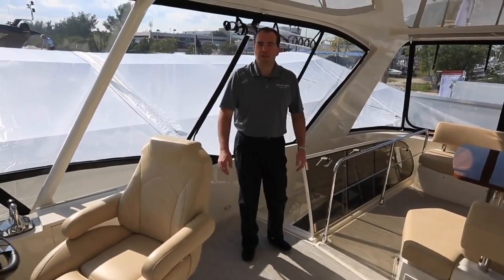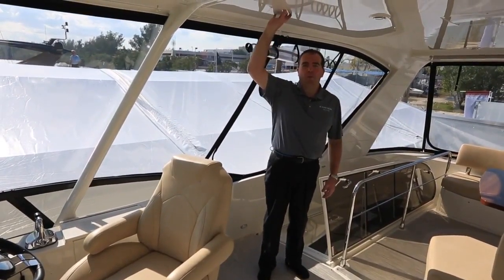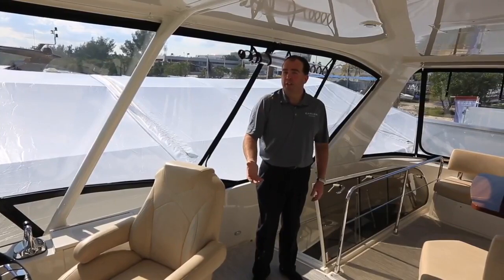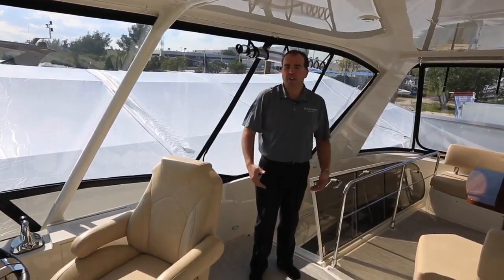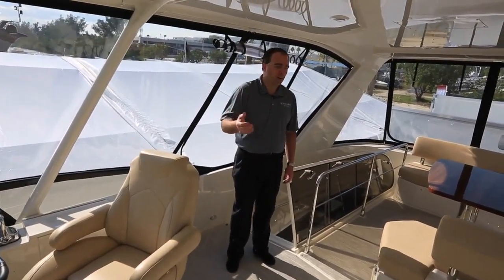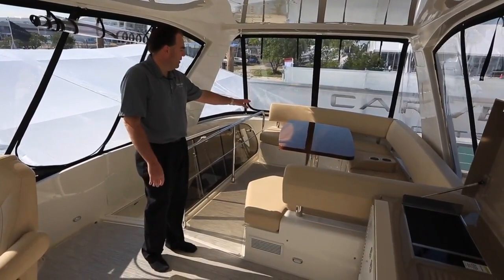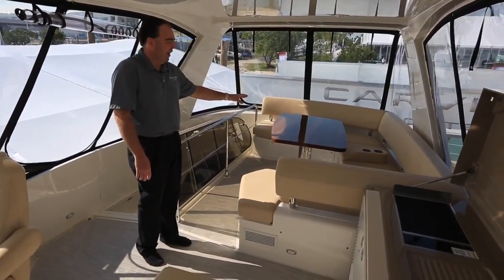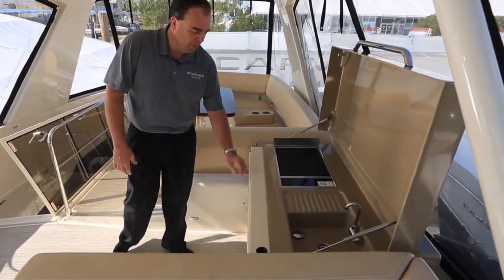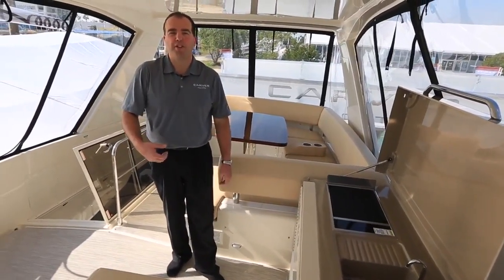Welcome to the flybridge of the Carver C-52 Command Bridge. Up on the bridge, we have an optional molded fiberglass hardtop — we can do enclosures at the factory. This particular boat also has air conditioning up here: 24,000 BTUs, so we can cool this space off on a hot summer day when you have the optional door and enclosure up on the bridge. There's a nice large lounge seat on the aft, a great big teak table — a nice spot to entertain and hang out at the end of the day. We also have an option for an electric grill up here on the bridge, and additional refrigeration to help make fewer trips down inside the boat.